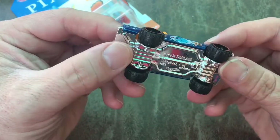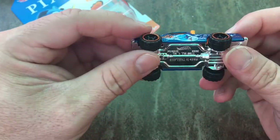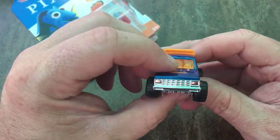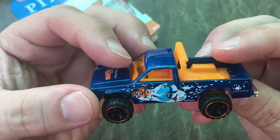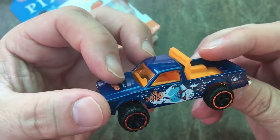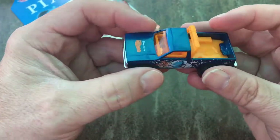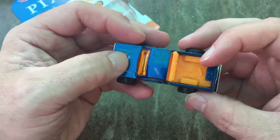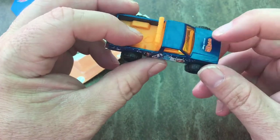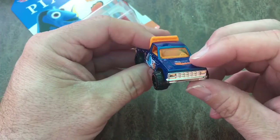The interior is all shot in orange, so the first thing I would do if I took this apart is definitely paint that and try to add some additional details to it. As a truck in general, it's pretty nice. It might be fun to just dirty it up a little bit, rust it out, add some detail, and just leave it with the Finding Nemo logos on it — though I'd definitely change the orange interior to a different color.